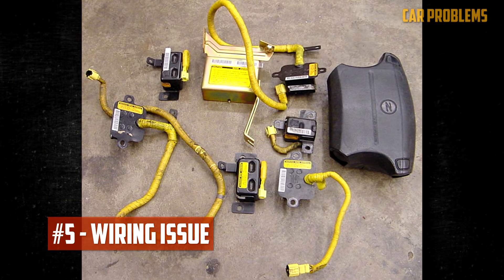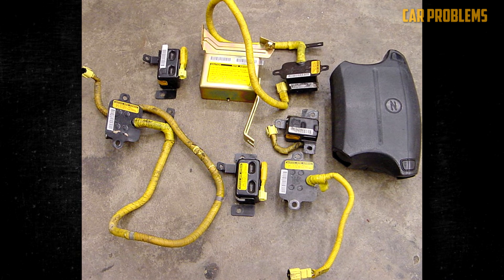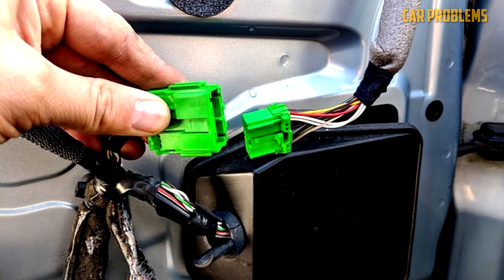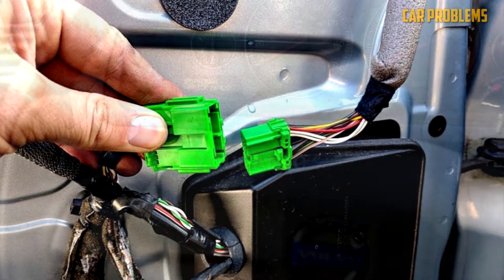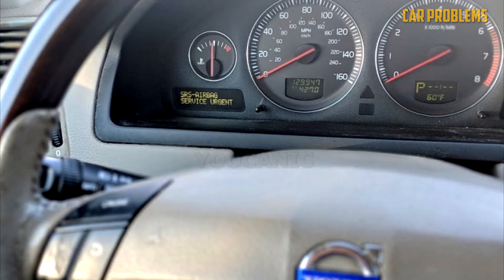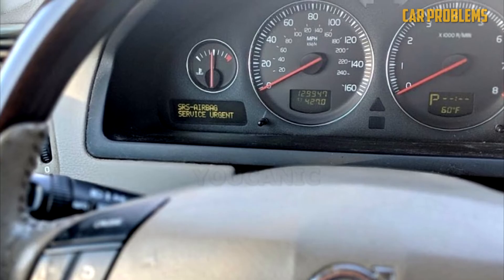Wiring Issue: An intricate network of wires links every component in the safety restraint system. These wires plug into various connectors so that the system as a whole can communicate. Wires naturally deteriorate with time, causing fraying and damage. Additionally, connectors may corrode or degrade, which most frequently happens when moisture enters the system. The light turns on and the airbags don't deploy if the electrical system that powers them is at fault.